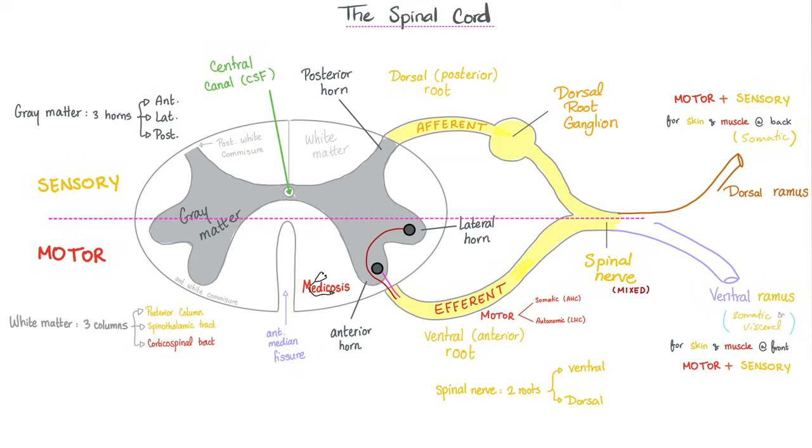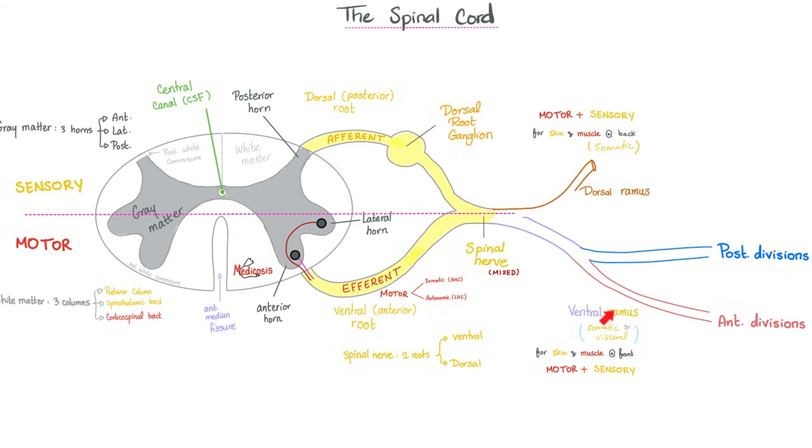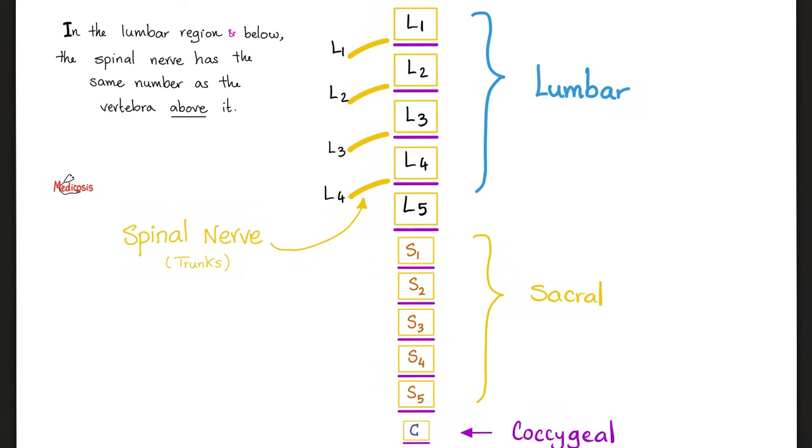The lumbosacral plexus comes from the ventral ramus. This ventral ramus is divided into anterior divisions and posterior divisions, giving rise to the lumbar plexus, sacral plexus, and coccygeal plexus. In the lumbosacral coccygeal area, the spinal nerve takes the number of the vertebral body above it — so if this is the L1 vertebra, this is the L1 spinal nerve.